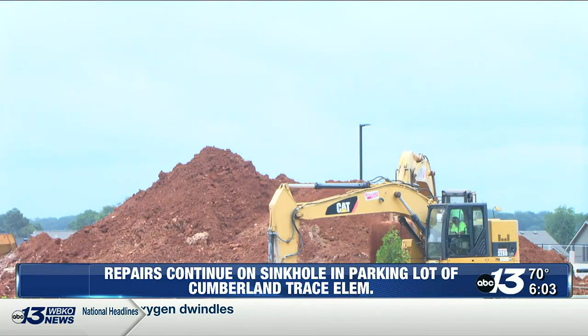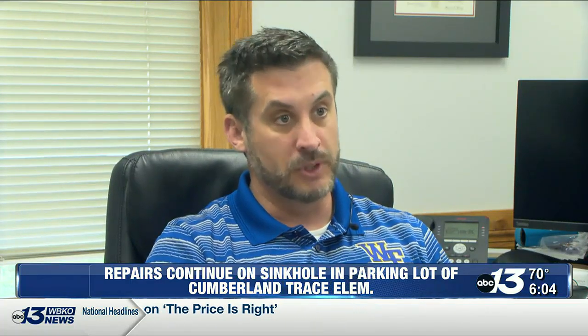As far as fixing the sinkhole, it's like every other sinkhole we've addressed. It's not some complex system. It's simply filter fabric to keep the soils from leaching through that hole anymore, and then you start with really large stone and you start filling up and plugging that hole.